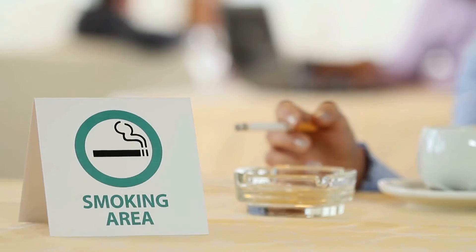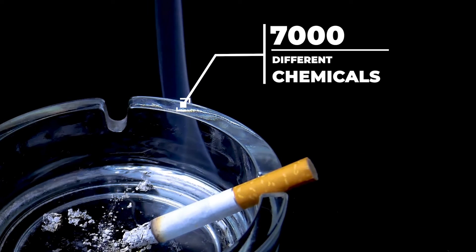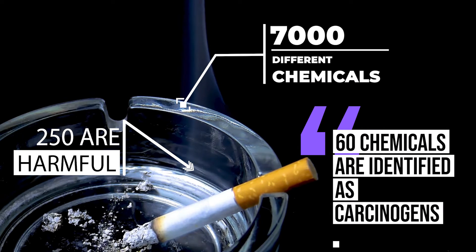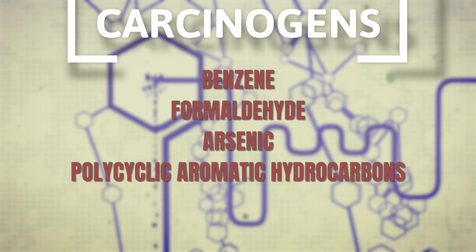Another major risk associated with smoking is lung cancer. Tobacco smoke contains over 7,000 chemicals, and at least 250 of them are known to be harmful, with more than 60 identified as carcinogens. These carcinogens include substances like benzene, formaldehyde, arsenic, polycyclic aromatic hydrocarbons, and more.